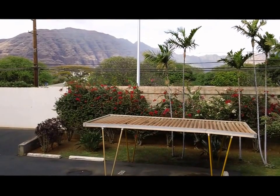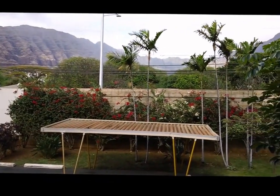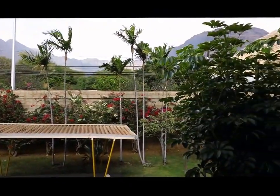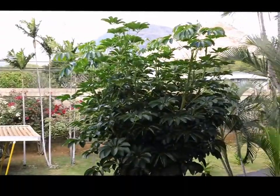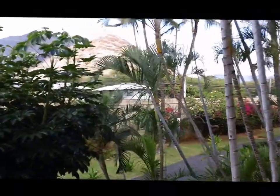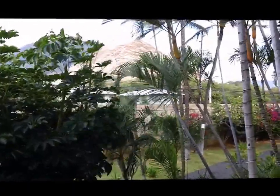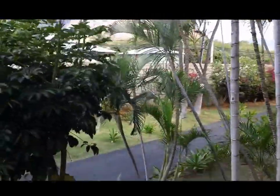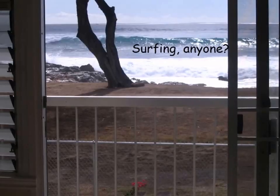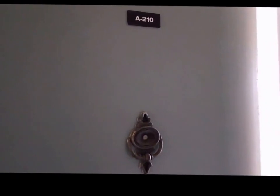We are here at the Makaha Valley Surfside condominium complex, and its name is an apt description of its location. Although we are looking at the mountain views from the outside of the apartment, when we go inside we'll see that we're located right on the surf. So let's go inside unit A210, which is a one bedroom condominium unit.